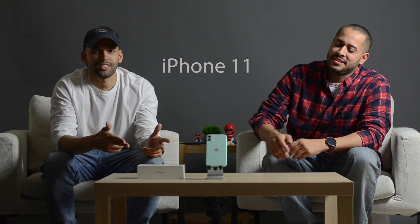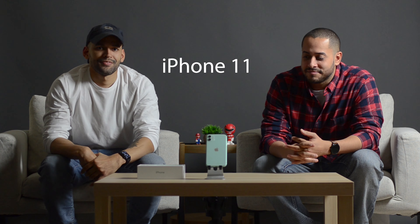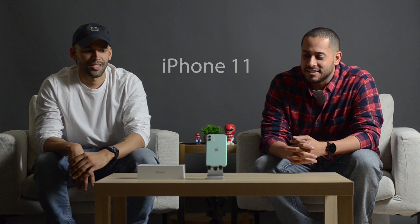What's up YouTube, I'm Sam and I'm Manny, we're the Casual Techies and this is the iPhone 11 — the one you should get. This one is a beast.